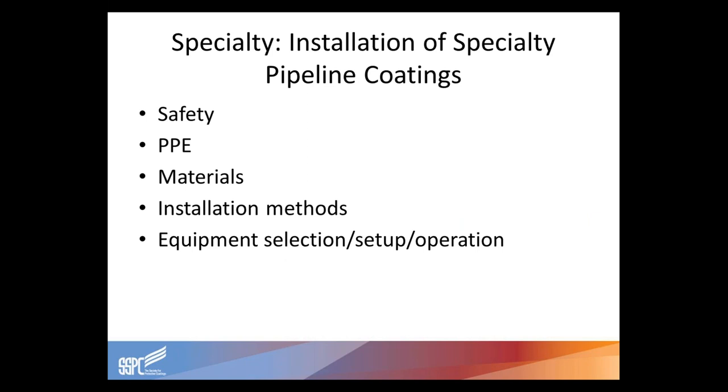Under the installation of specialty pipeline coatings, this can be for either the interior or the exterior of immersed, submerged, buried, and surface pipelines. Topics include safety, personal protective equipment, materials, various installation methods, surface preparation, application equipment selection, setup and operation, along with cure, inspection, and documentation.